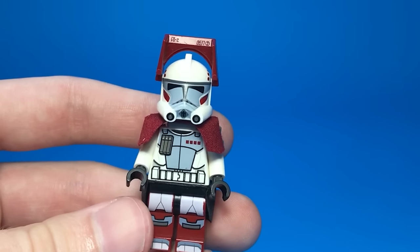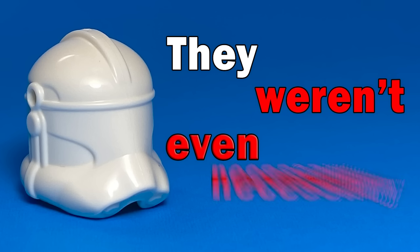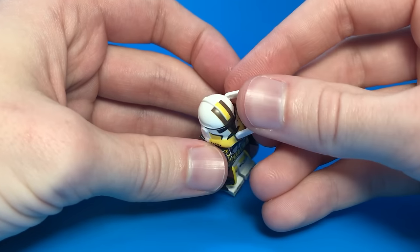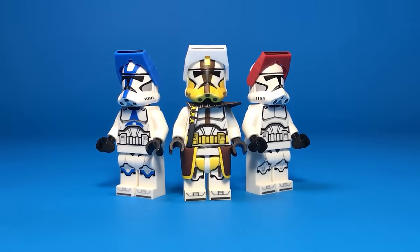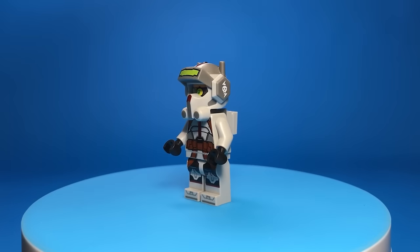Why does the Lego Arc Trooper helmet look so weird? Speaking of helmets, everyone seems to be arguing about the new helmet holes on Phase 2 helmets — but what if I told you they weren't even necessary? Mandy Im Workshop made accessories that attach to helmets without holes: micro binoculars on old Phase 2 helmets, visors on old Phase 2 helmets. Lego, please hire this man to bring back helmets without holes.